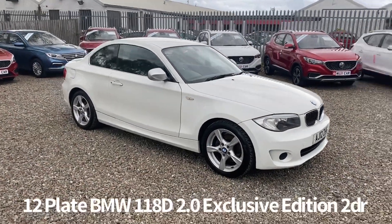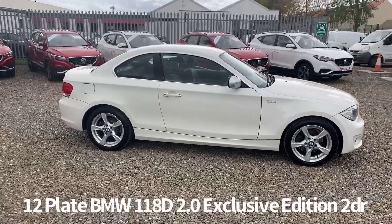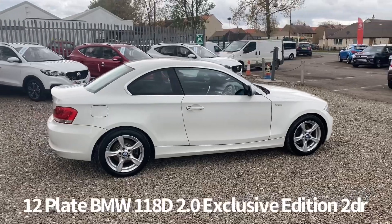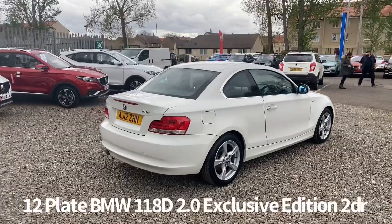Welcome to the Fraser's Cars video walk round for this BMW 1 Series coupe we now have available. This is a 12 plate BMW 1 1D Exclusive Edition, 2 litre diesel, 3 door coupe, finished in white.